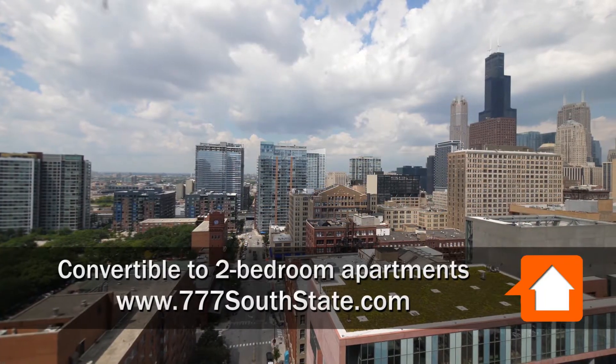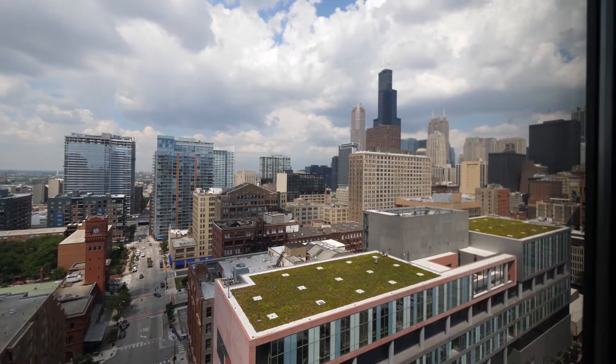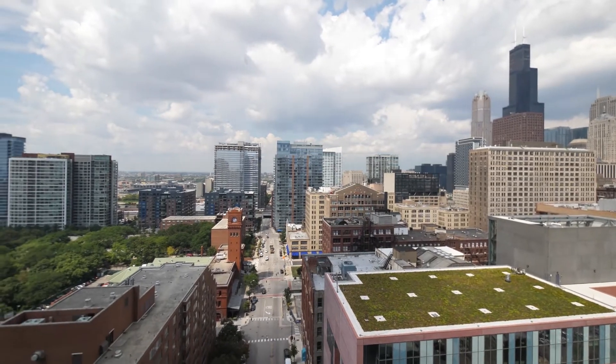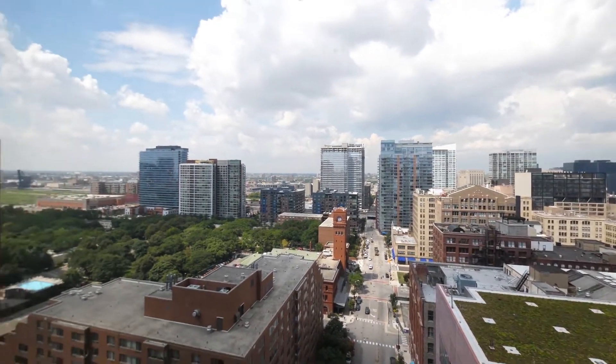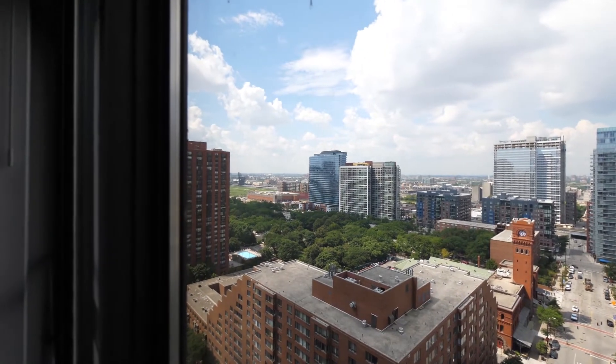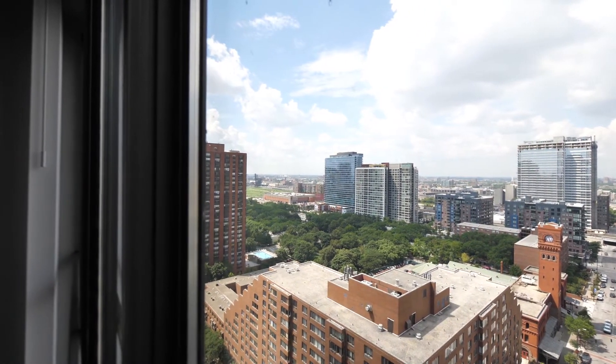On the 23rd floor in a one bedroom, looking out at a fabulous view of the Chicago skyline to the north, looking out over Printers Row to the west, and looking south toward Dearborn Park, just across the street virtually. Dearborn Station is to the west here.